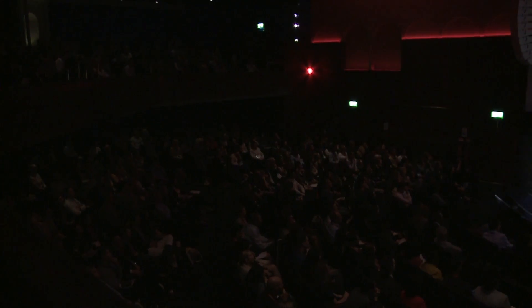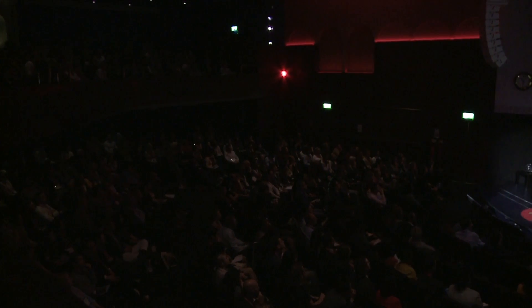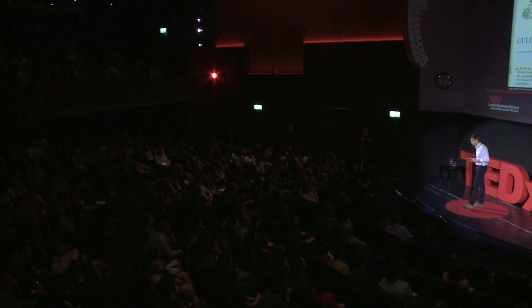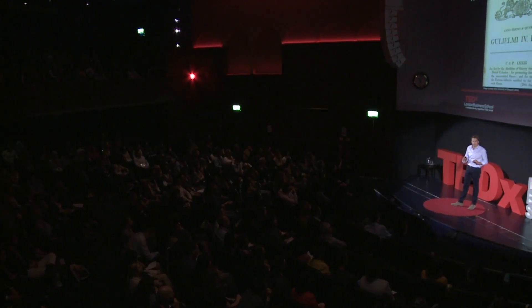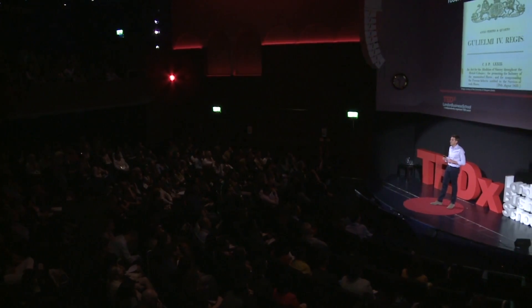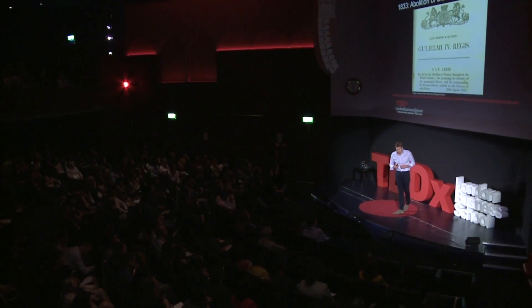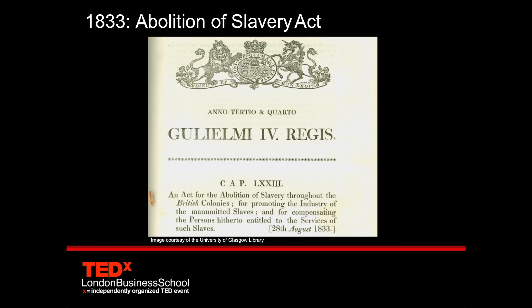So two years later, in 1833, the Abolition of Slavery Act was passed by British Parliament. Now, it's worth taking a few minutes to look at what happened behind this agreement. And I'd like to thank University College London's British Legacies of Slave Ownership project who provided a lot of input here.